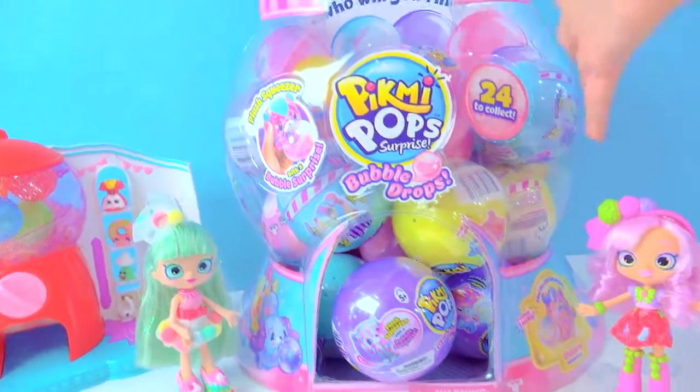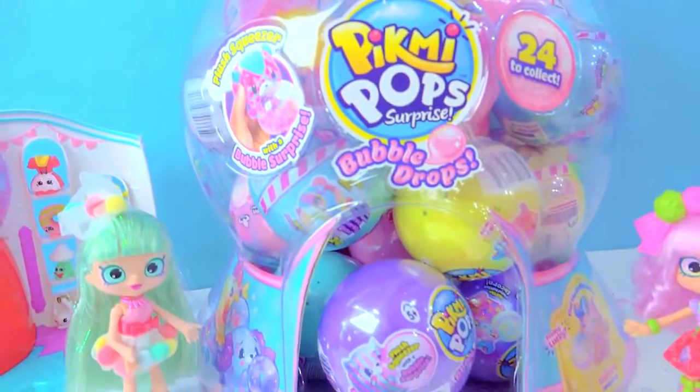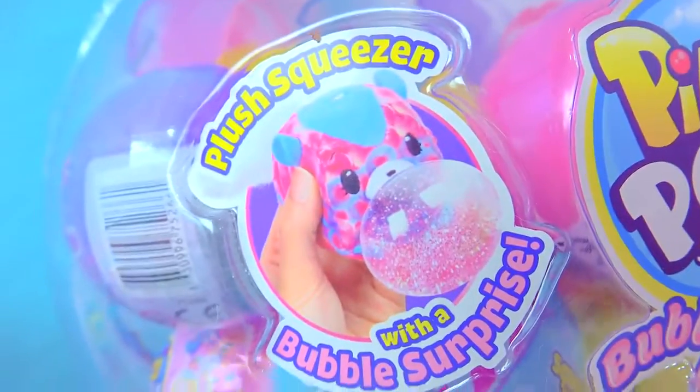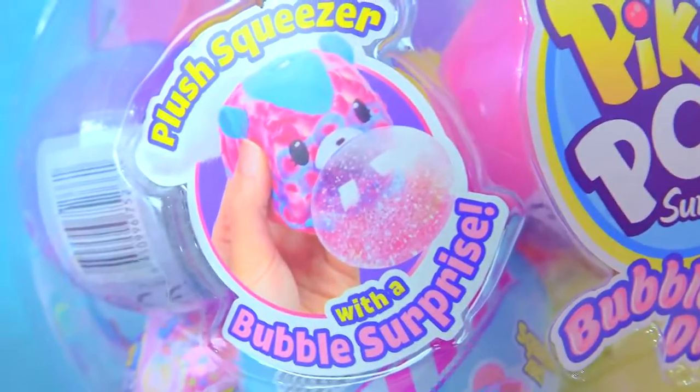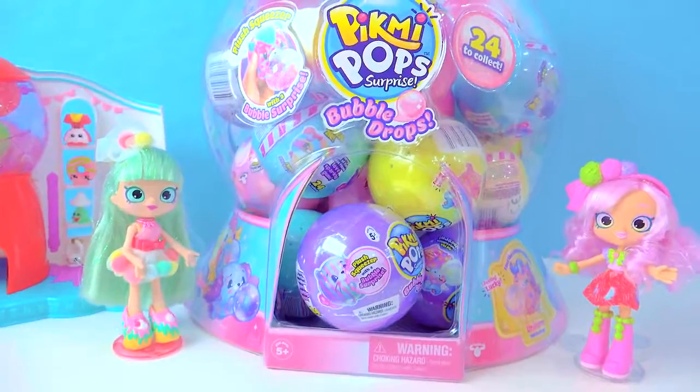Thank you so much for sharing this with me. This is so adorable. We are going to see exactly which Pikmi Pops are in here, because these Pikmi Pops are excellent bubble blowers. You can see they have a little surprise, too. I'm so excited. So let's see which ones we can find.